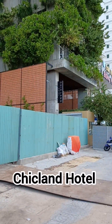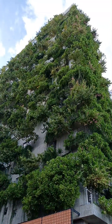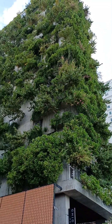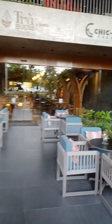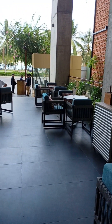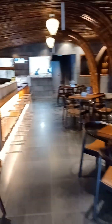This is our hotel, the Chiclan Hotel in Da Nang. It's an eco-friendly hotel here in Da Nang — quite amazing. This is the first floor restaurant and bar.